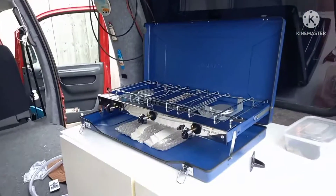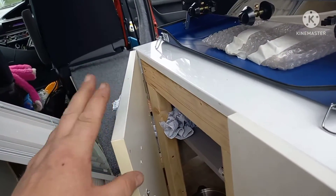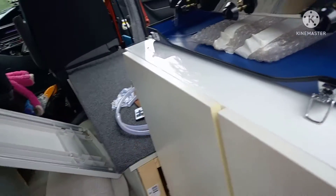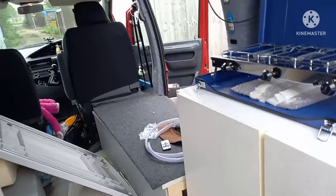So we're nearing completion. Just got to put a couple of magnetic catches on these doors because that one keeps springing open, and a few other little jobs.